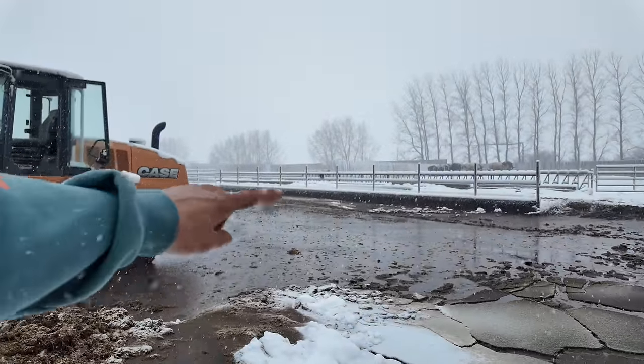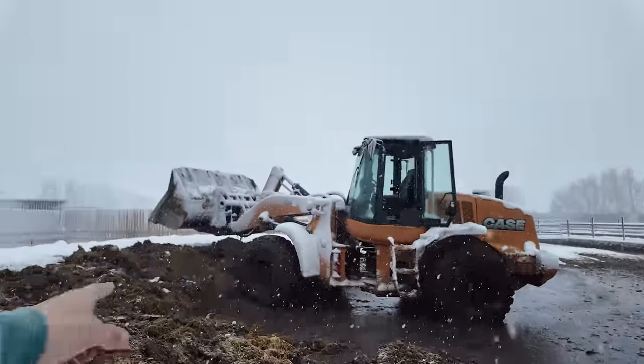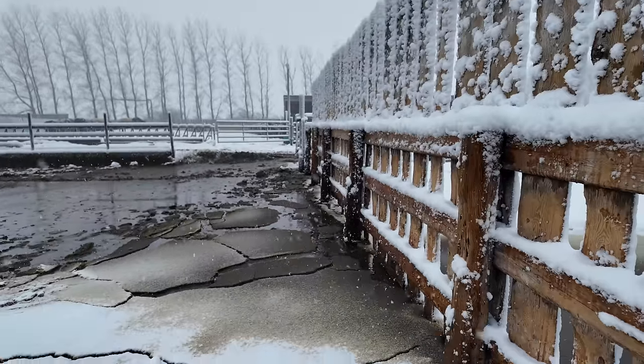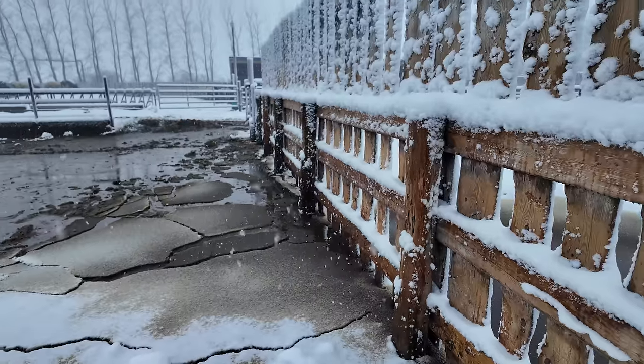We're definitely making progress on the water that's in here, just scooping it into the pack — it's already gone down. But now I see it's just flowing in from the corral next to it, which has a massive puddle too.